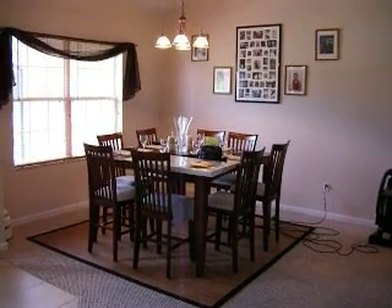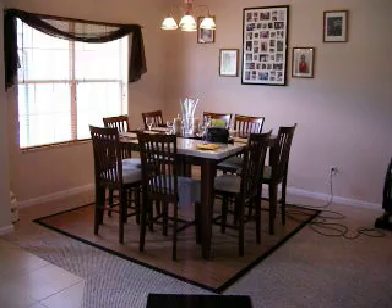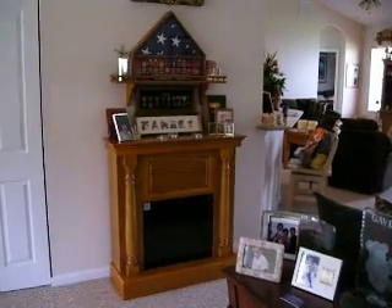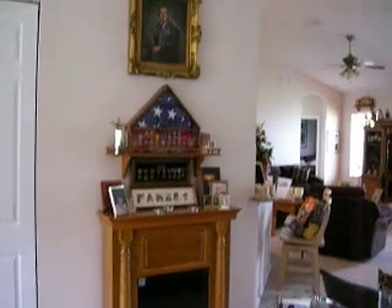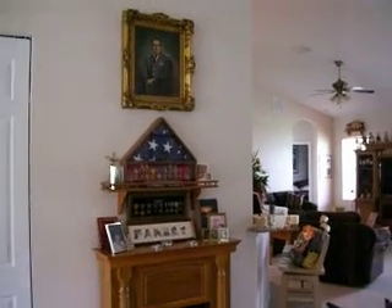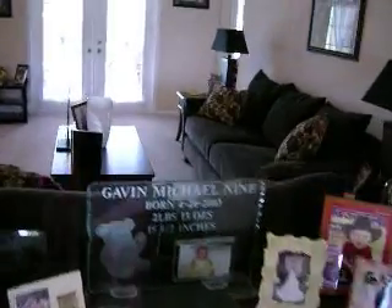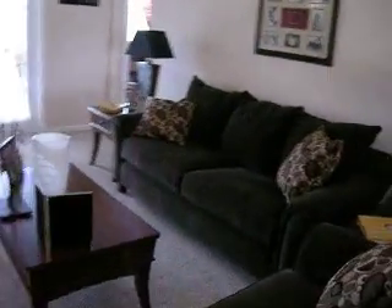Welcome to our house. This is the formal dining room area as we turn. There's the tribute area to my dad — there he is on the wall. This is the living room area that we're showing you right now, as you walk in the front door. We'll take you around this way.